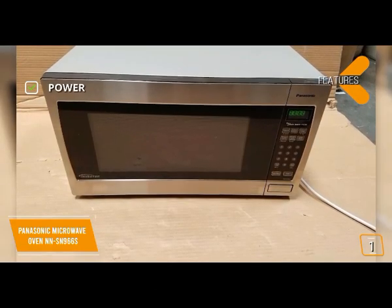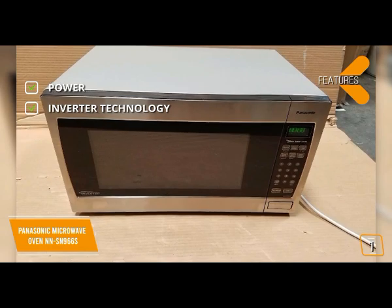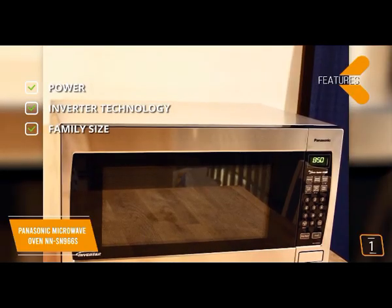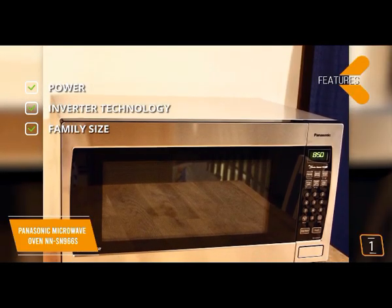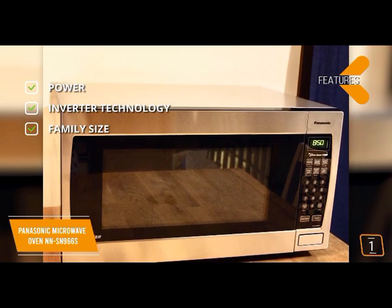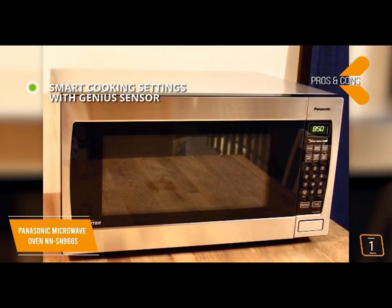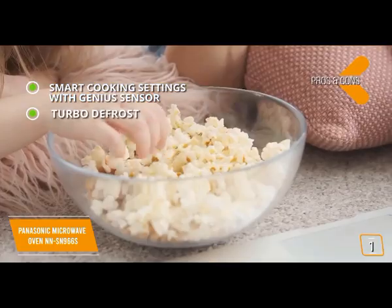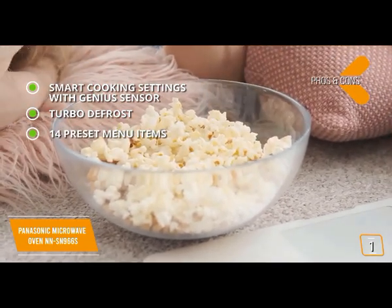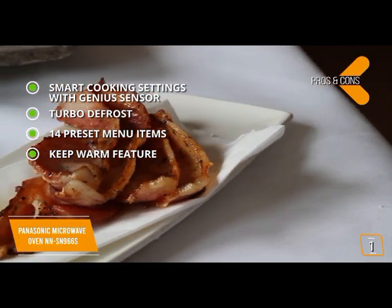Key features include 1250 watts with 10 levels of power, patented inverter technology that generates a seamless stream of power for consistent evenly prepared food without overcooking, and a family-size 2.2 cubic foot capacity with a 16.5-inch turntable that's thinner, lighter, and more efficient. Pros include a built-in automatic genius sensor that adjusts power and time based on different foods, inverter turbo defrost that speeds up defrosting time, 14 preset menu items, and a keep warm feature for soups, gravies, or desserts.